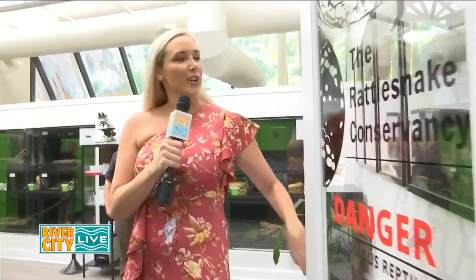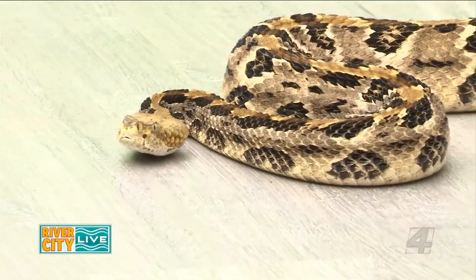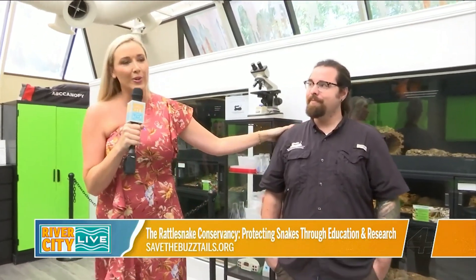Welcome to River City Live at the Rattlesnake Conservancy. We're going to explore the dangerous, rattly elements that they have here, and to tell us all about it is the Executive Director, Tony.